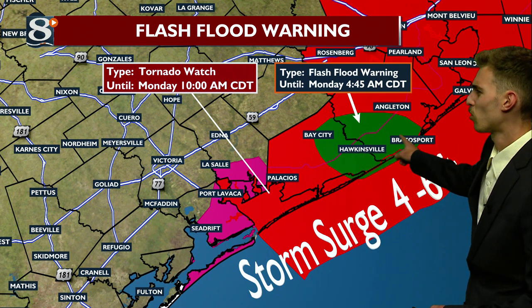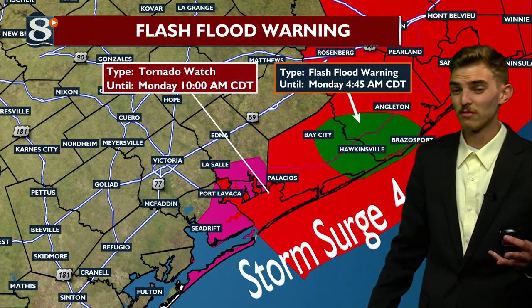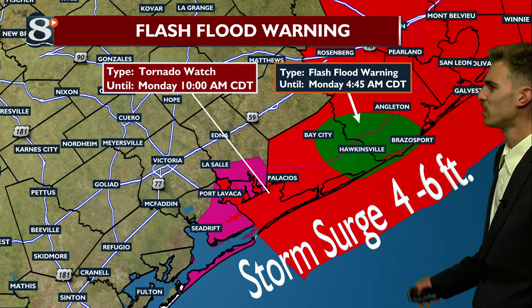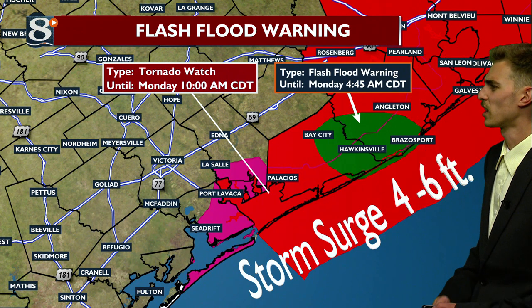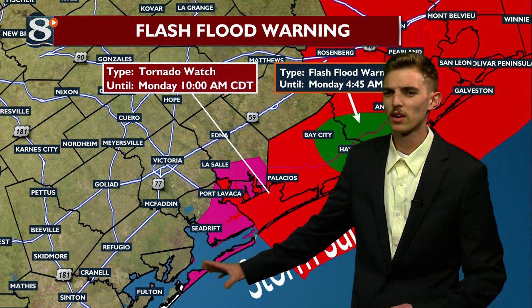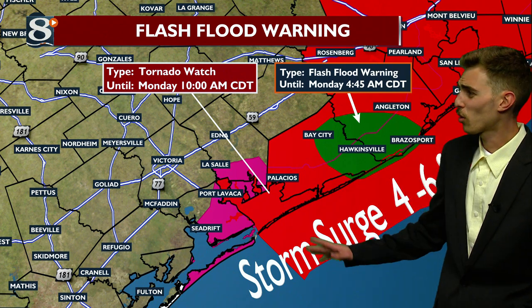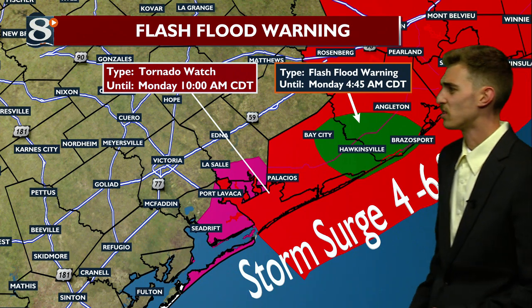There's also a flash flood warning, because the rain rate with some heavy rain over there is reaching two to three, maybe even four inches per hour with some of the heavier showers. All the red counties are the tornado watch areas. Southwest of Matagorda Bay, y'all could see storm surge between one to three feet. Anywhere east of and including Matagorda Bay, y'all could see storm surge between four to six feet.